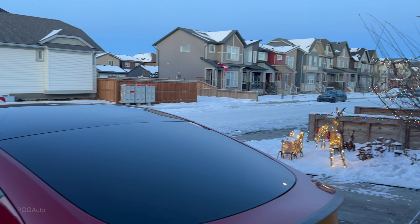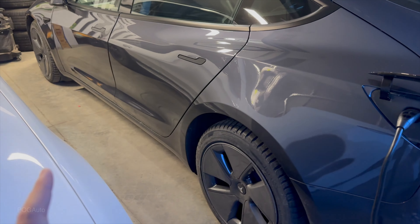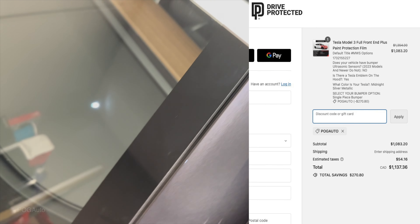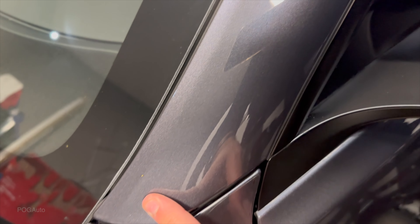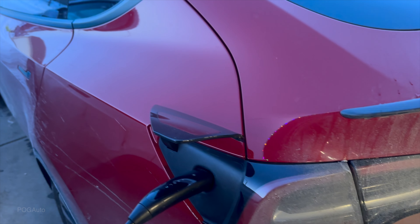We're not going to drive this because, as you can see, it was actually snowing yesterday. It is good to have the Model 3 in the garage so all of the film will fully adhere. I also want to mention that if you get the full front paint protection film, it does not come with the A-pillar protection — so I highly recommend getting the full front PPF Plus, so that the A-pillars are also protected. This Model Y also has the paint protection film on the entire car — here's how it's holding up after a year and a half.